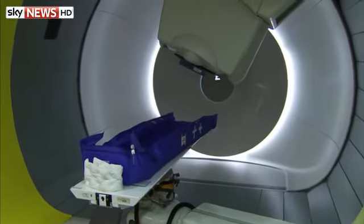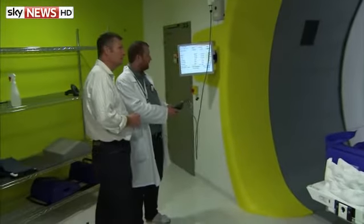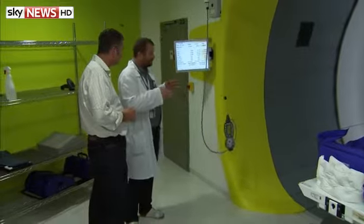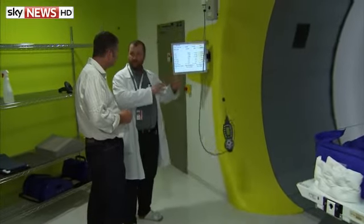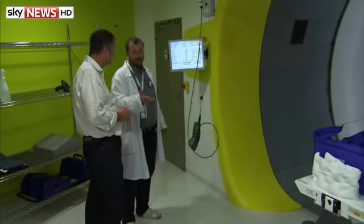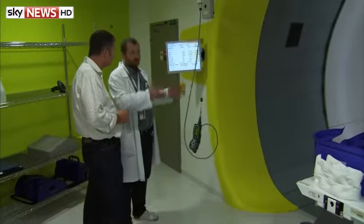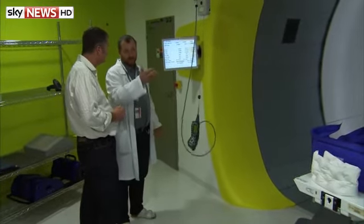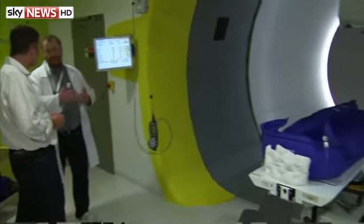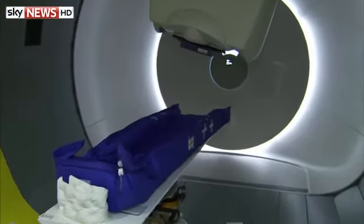So you are moving the proton beam into the correct position, and then at some point you press a button and fire it. Yes, exactly. If you are sure, you have this verification system — the computer system — which controls whether the position of the machine and its setup is correct according to the treatment plan. Once you are fine with the patient positioning and the machine setup, you press the button. At that point, you call for a beam via computer software. You ask for the beam and it is directed from the cyclotron to this room.